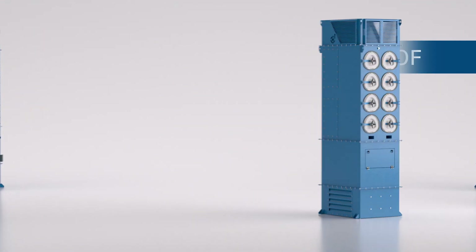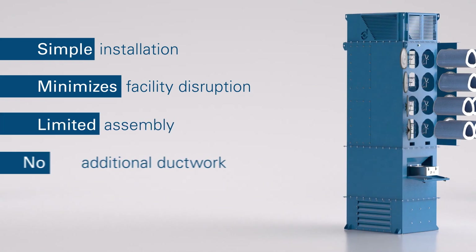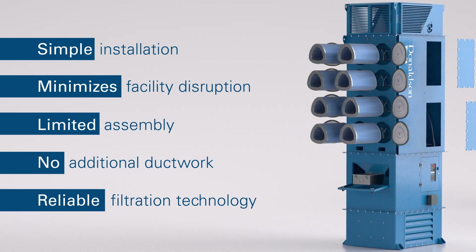With the DFA, you benefit from simple installation that minimizes facility disruption, limited assembly with no additional ductwork, and the same reliable filtration technology as Donaldson's industry-leading collectors.